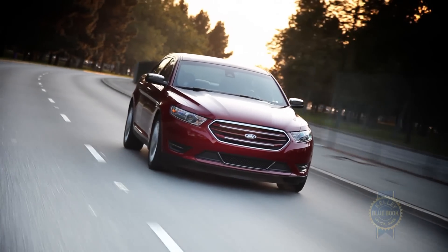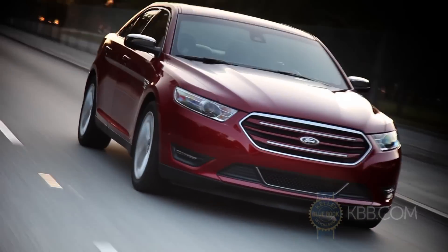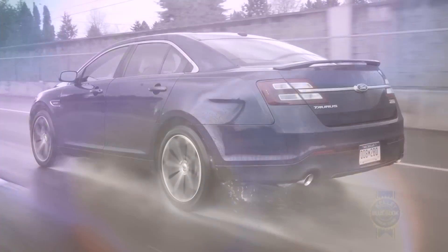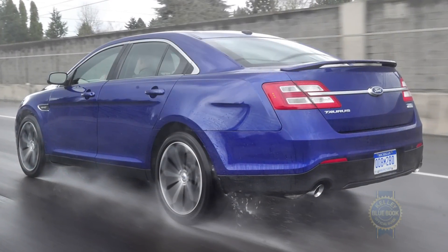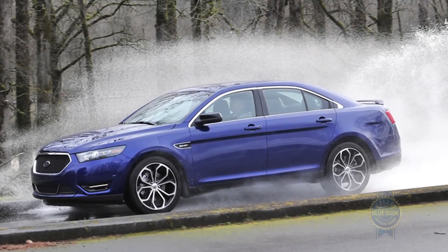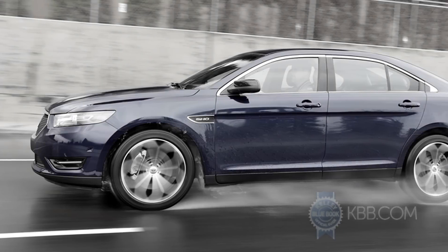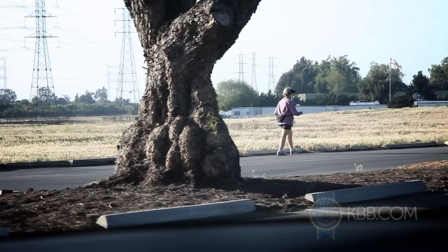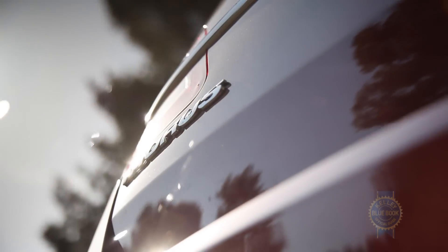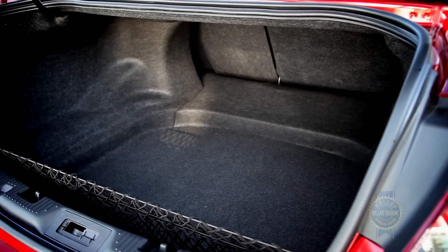The 3.5-liter all-wheel drive powertrain may be an option on higher Taurus trims, but it's the lone choice for the range-topping SHO model. Along with strong acceleration and superior traction, the SHO sports a racier suspension, unique wheels, and more supportive seats, making it the Taurus to choose for drivers who appreciate just a little fun before picking up Grandma at the airport. The Taurus' vast 20-cubic-foot trunk will really come in handy.